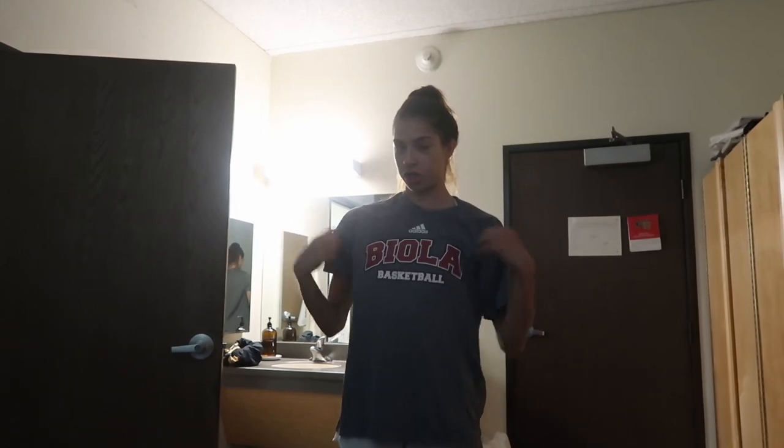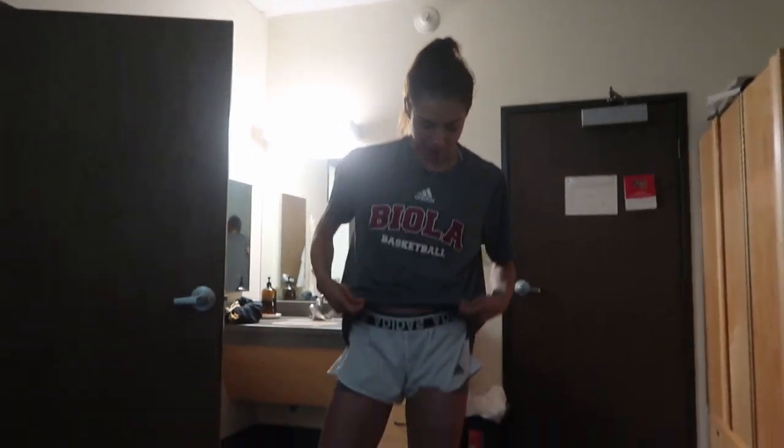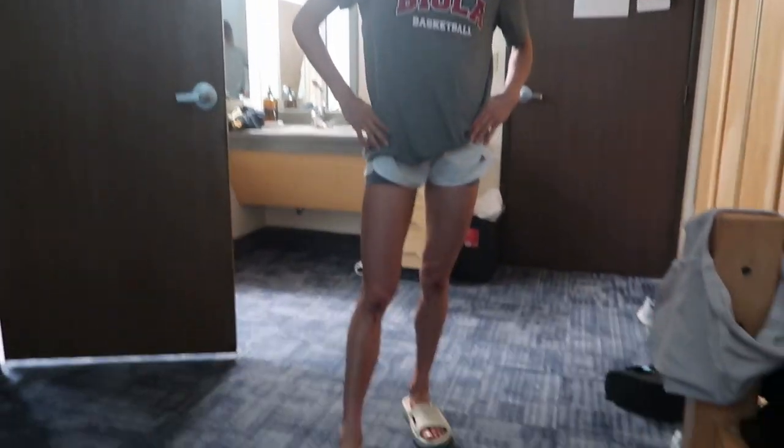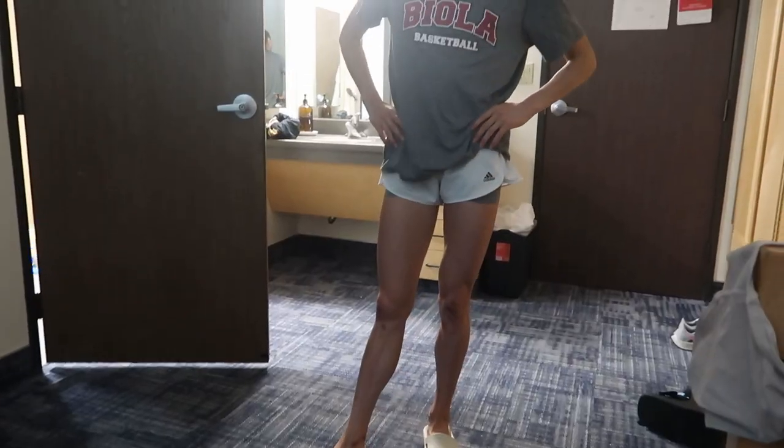From the title, it's a day in the life - women's basketball versus men's basketball. First outfit of the day: I have my Biola dry-fit t-shirt, Adidas white shorts with Nike spandex underneath, and my new Puma slides. We're mixing and matching all the brands today!